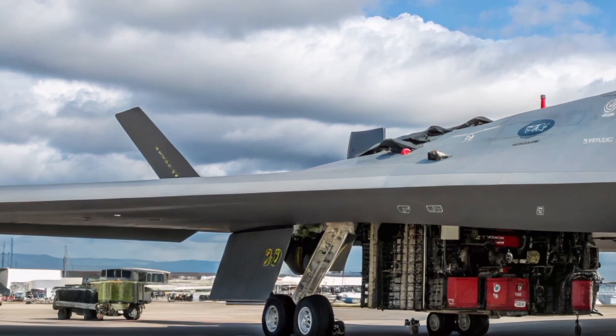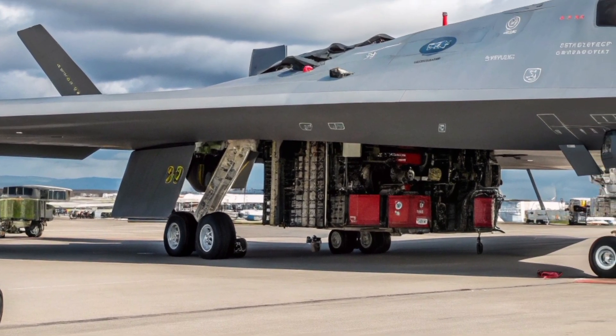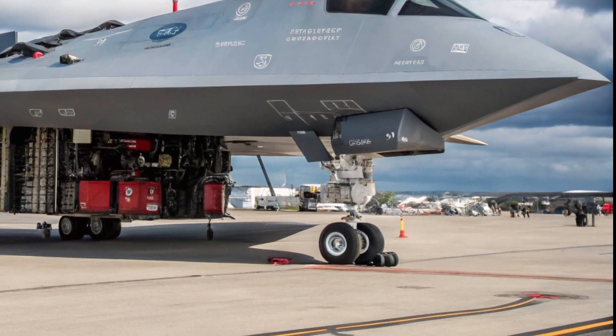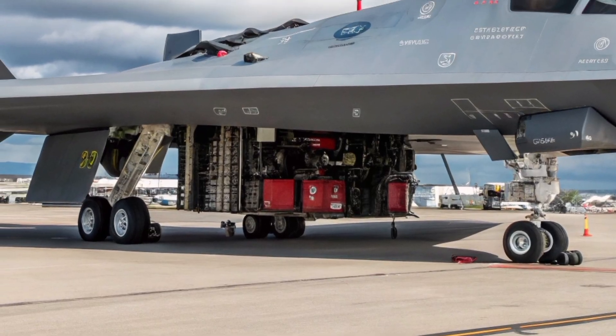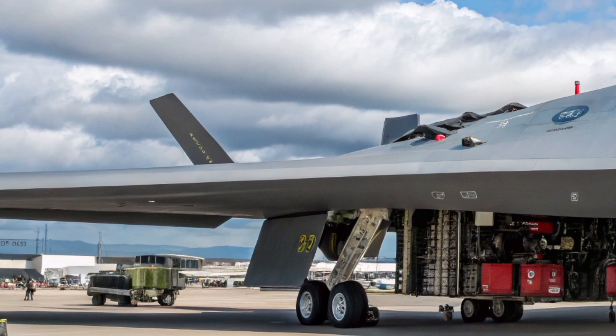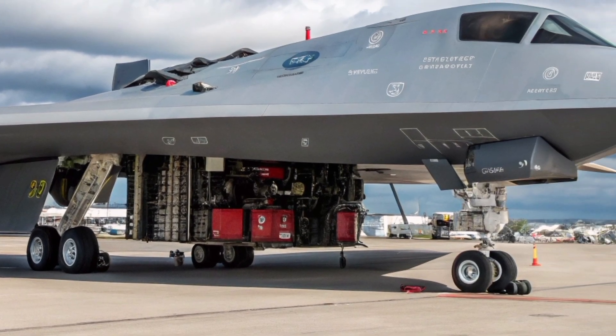Sustainability and efficiency have also been key considerations in the design. The new engine is more fuel efficient, reducing operational costs and extending range. Modular components allow for rapid maintenance and upgrades, ensuring the aircraft remains relevant for decades. This approach reflects modern defense strategies where adaptability and long-term value are just as important as raw performance.